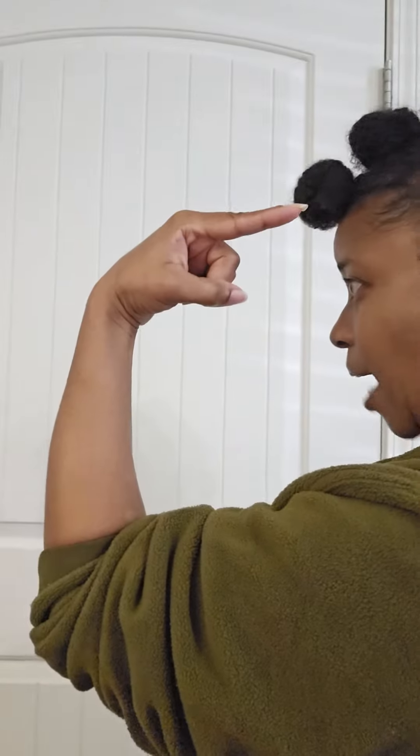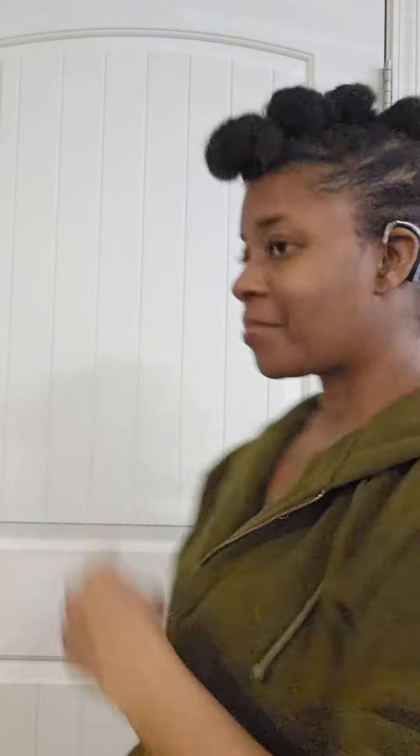Did you know that there are two ways to sign a person who is black? In the Deaf community we use the sign 'black,' B-L-A-C-K, to represent the color black, and that same sign to represent a person who is black. Or you may see some people sign it differently.